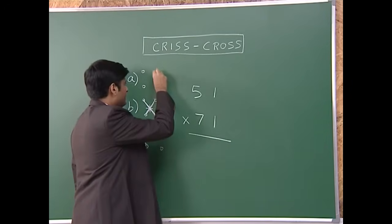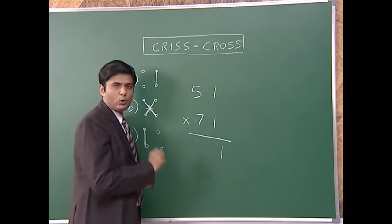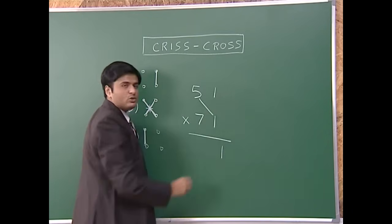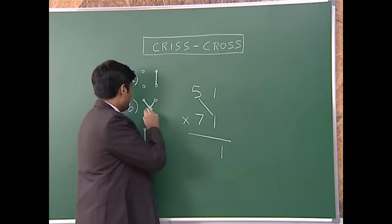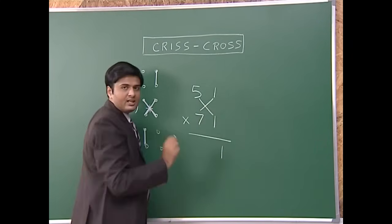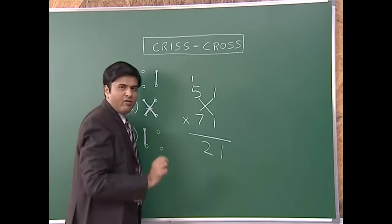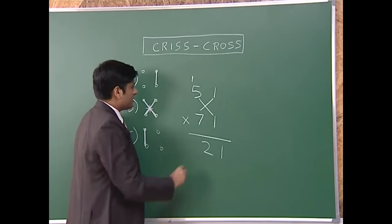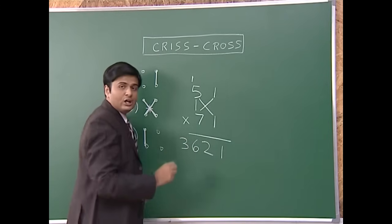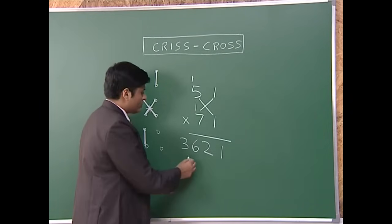Suppose I have to multiply 51 by 71. First step, multiply the ones — one times one is one. Second step, cross multiply and add — five times one is five, seven times one is seven, five plus seven is twelve, write two and carry over one. Final step, multiply the tens — five times seven is 35, plus one carried over gives 36. My final answer, in just one line, is 3621.